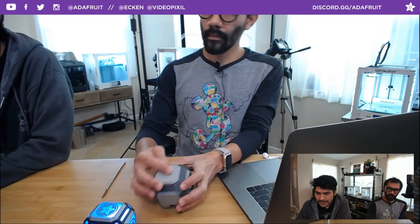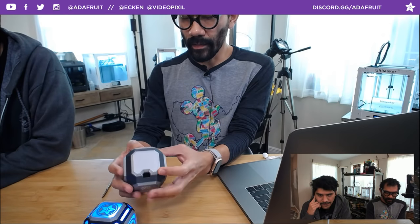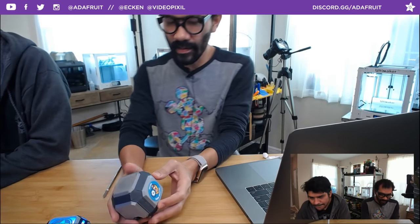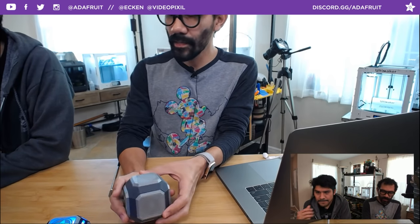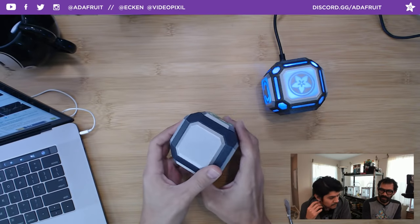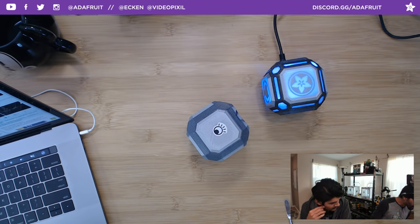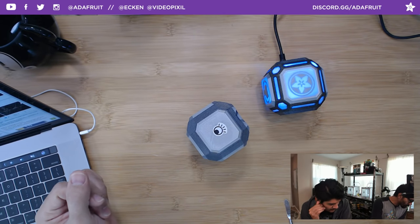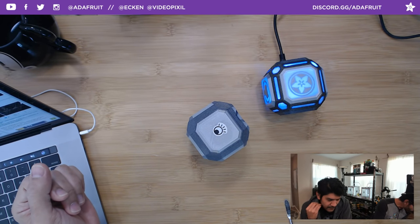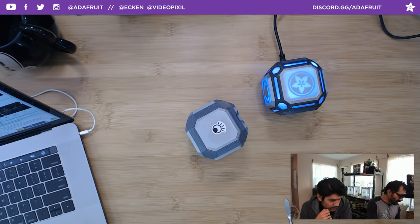Check out the learn guide — we walk through it all. A lot of people had great comments with ideas for using this as a game, like having NFC or magnets on each side and trying to match what the game is saying. That would be sweet. I'd love to see a CircuitPython spin on this because it's easier to get audio playback effects.